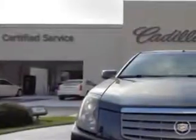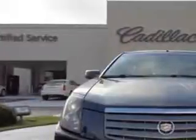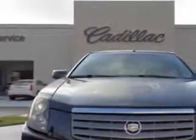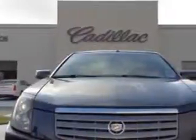You will love this Grey '05 Cadillac CTS, equipped with a 6-cylinder engine. Enjoy an impressive 27 miles to the gallon on this great car with features like: